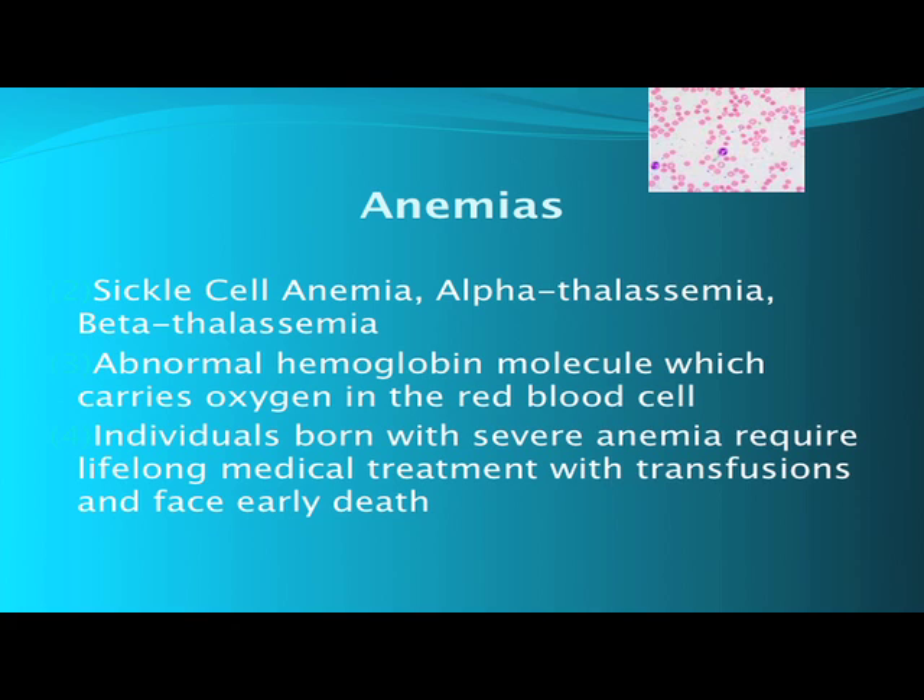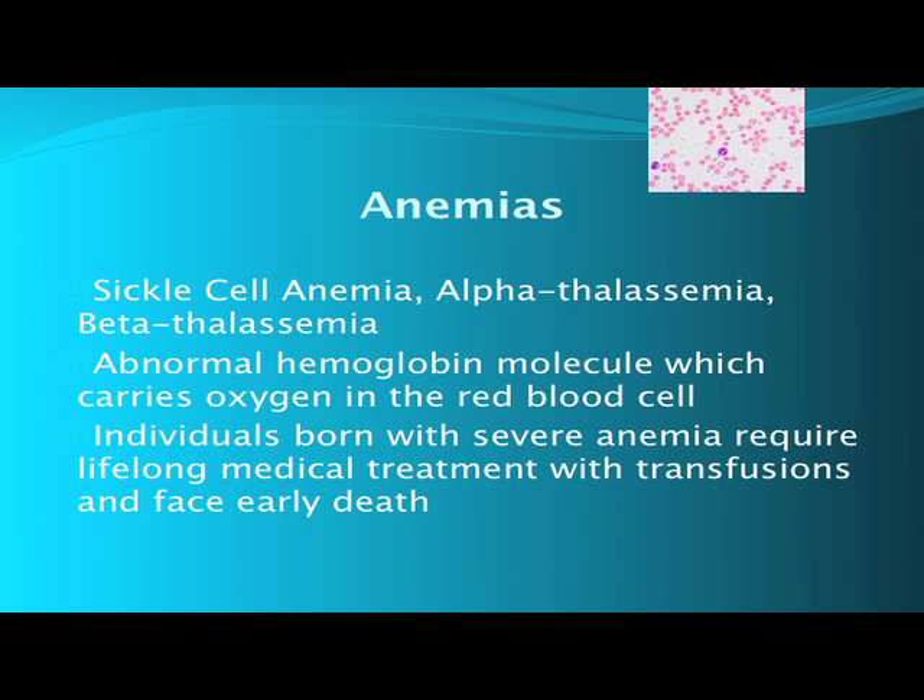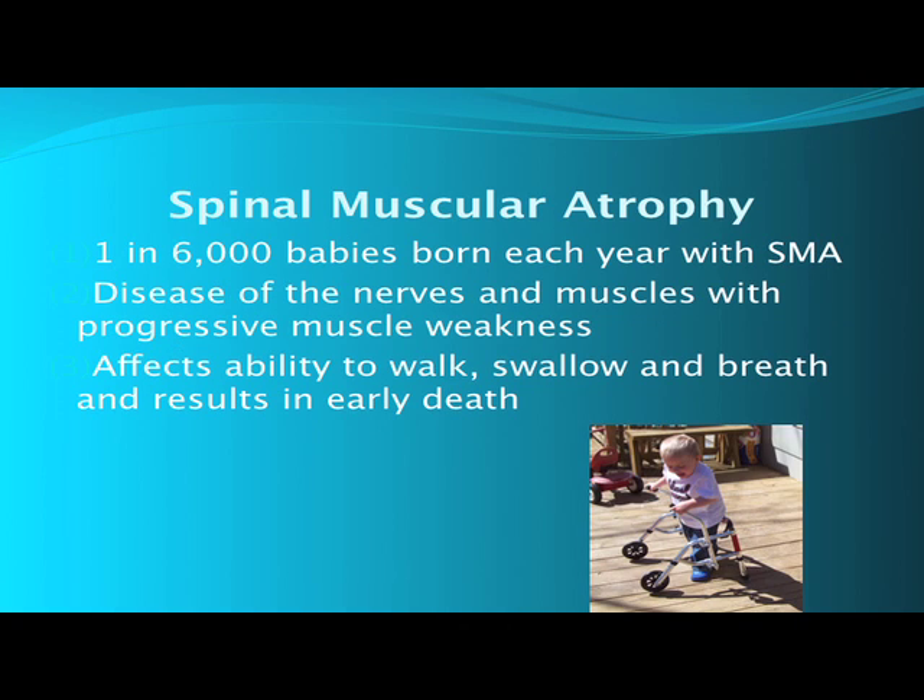Cystic fibrosis: one in 25 Caucasians carries the gene, about one in 40 to one in 90 for other ethnic groups; each year 30,000 Americans are born with it. It is a chronic lung disease with pancreatic cysts and results in early death. The anemias — sickle cell, alpha thalassemia, and beta thalassemia — are all related to having an abnormal hemoglobin molecule in the red blood cell that carries oxygen. Individuals born with severe anemia require lifelong treatment including transfusions and face early death. Tay-Sachs affects 1 in 30 Ashkenazi Jewish individuals; nerve and brain cells die off early, and infants typically do not live longer than six months. Spinal muscular atrophy affects about one in six thousand babies born each year in the United States — it is progressive weakness of nerves and muscles, affecting the ability to walk, swallow, and breathe, and results in early death.